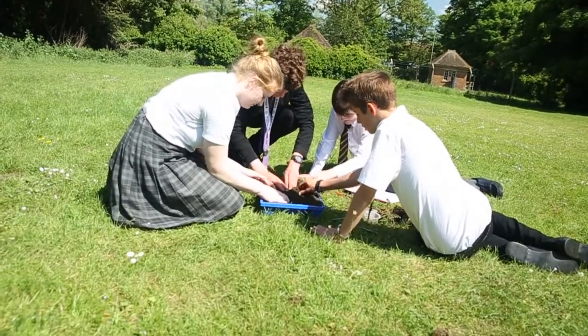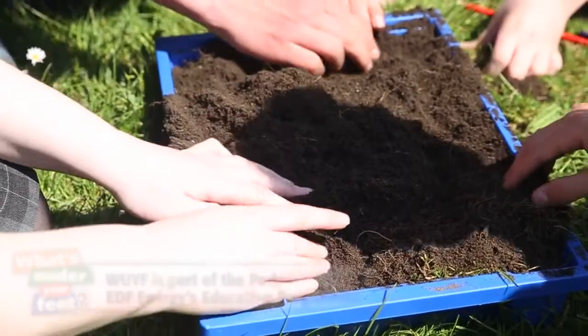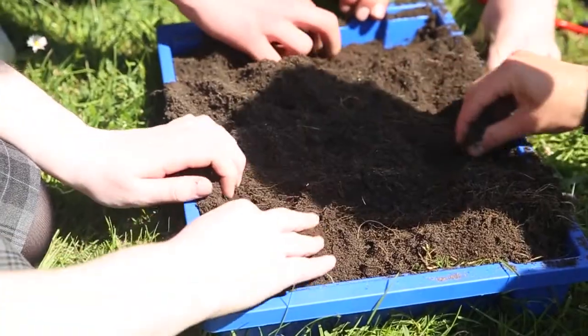In the first year of this EDF Energy Schools programme, more than 250 schools took part around the UK. BTO scientists have already analysed those data and found some interesting results.